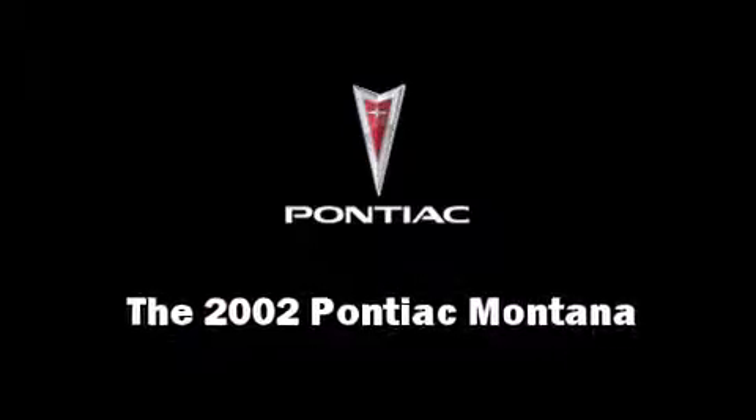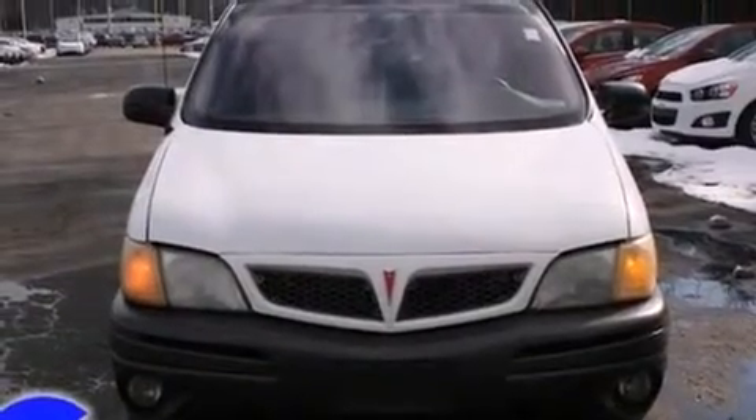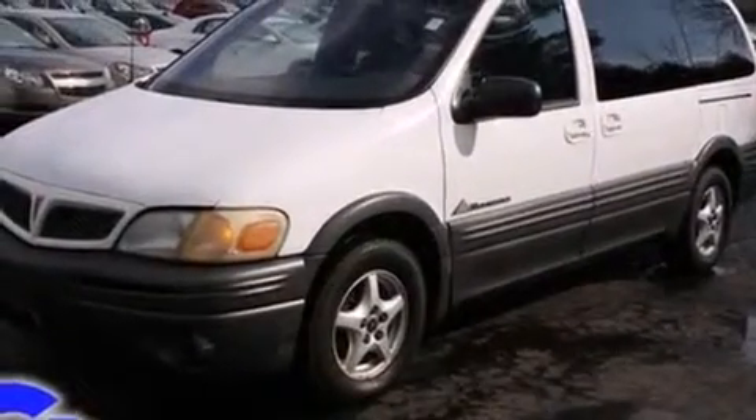Come test drive this 2002 Pontiac Montana. It features a front wheel drive platform, an automatic transmission, and a refined six-cylinder engine.